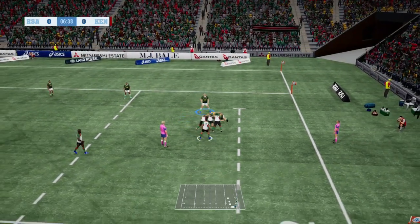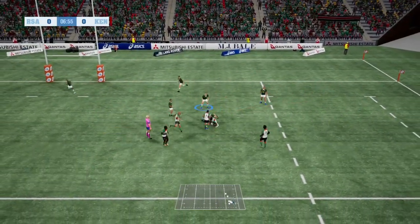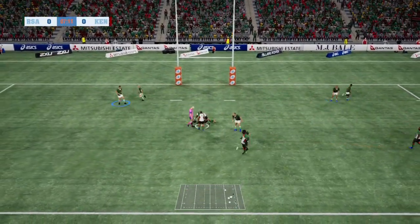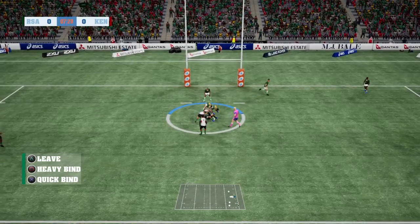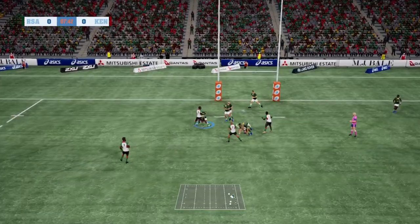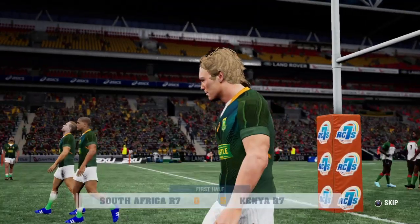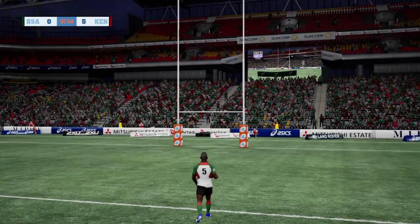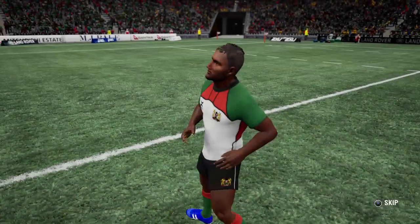Kenya needs to turn pressure into points now. They've beaten one but great defence again from South Africa. They've got it back now — Kenya with a great pass and they are going to open the scoreboard on the close of half time. Trouble for the Blitzbok. Conversion is good and it's seven points to nil, Kenya leading this game.